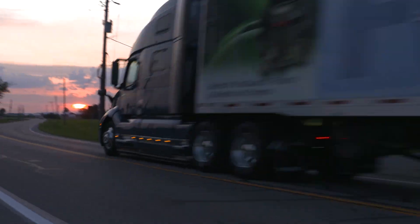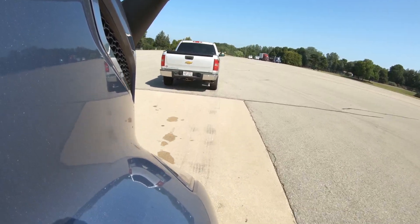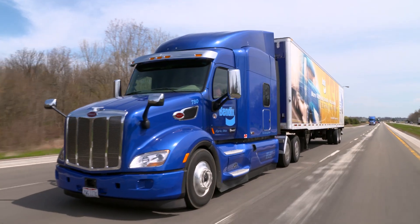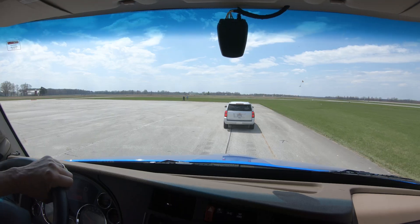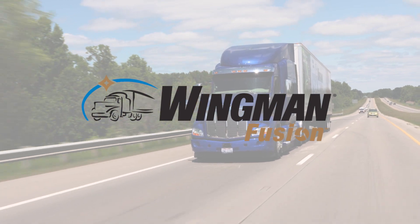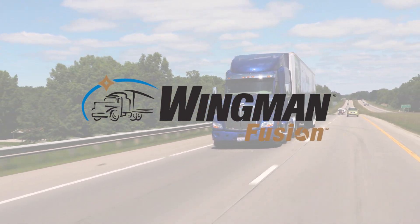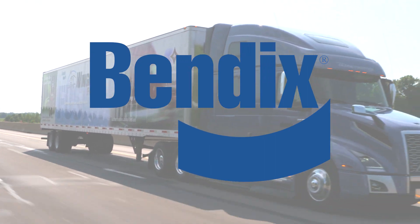Already have the Wingman Fusion system on your fleet? Then your trucks may be upgraded to the newest Fusion features. Talk to a Bendix representative for more details. Fusion combines the most advanced technologies in the Bendix Safety Suite to deliver a system that does more and does it better for your fleet. Find out what the latest evolution of Bendix Wingman Fusion can do for you.